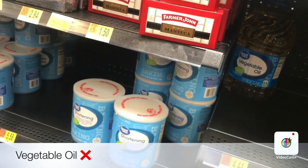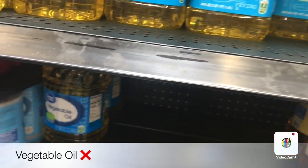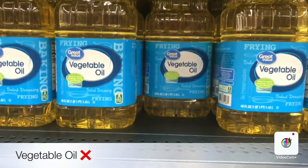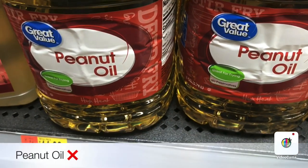Hi, I'm here at Walmart. I'm going to show you the cooking oils that we need to avoid. Let's start with the vegetable oil — it releases toxic chemicals when heated and causes inflammation in our body, and it's a highly processed oil. Here we also have the peanut oil.